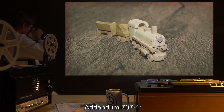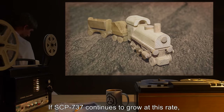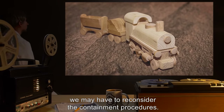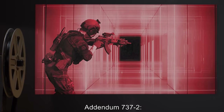Addendum 737-1: SCP-737's size has recently increased dramatically. If SCP-737 continues to grow at this rate, we may have to reconsider the containment procedures. — Dr. Honey.